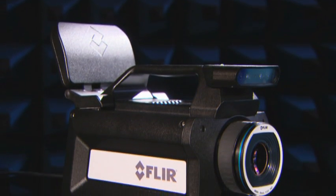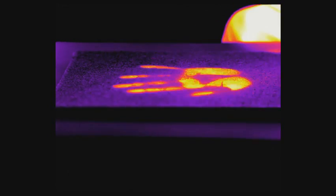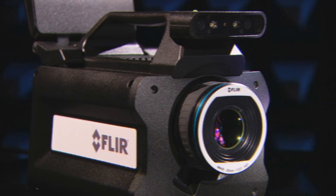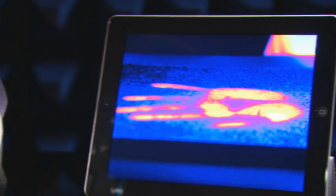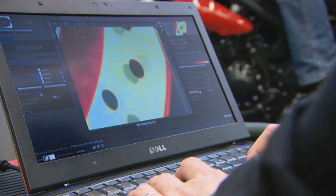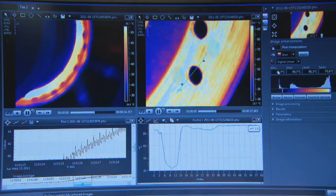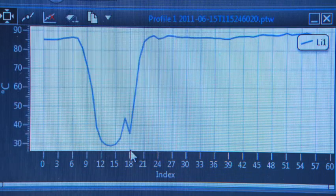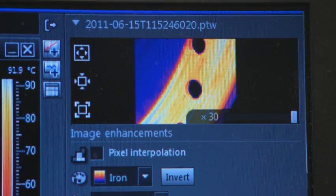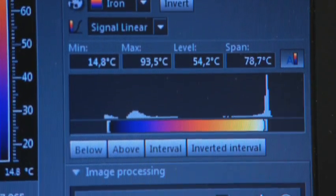The FLIR SC8400 also has WiFi onboard. Images taken by the FLIR SC8400 can immediately and wirelessly be sent to a smartphone or tablet PC. In order to get the most out of the camera, FLIR Systems also developed the new RESEARCH IR software. The combination of the FLIR SC8400 with RESEARCH IR is the most advanced and performing thermal imaging solution for R&D science applications available on the market today.